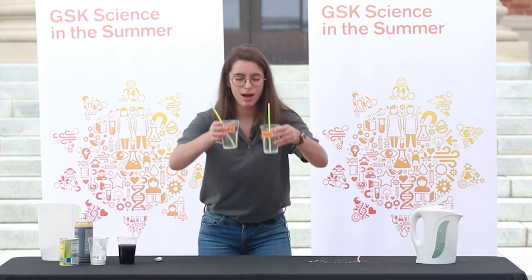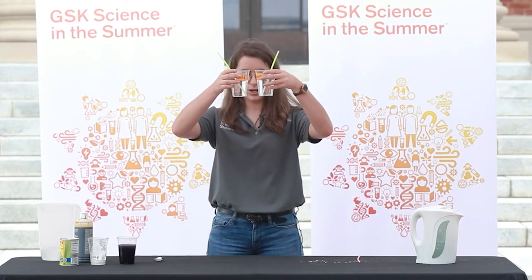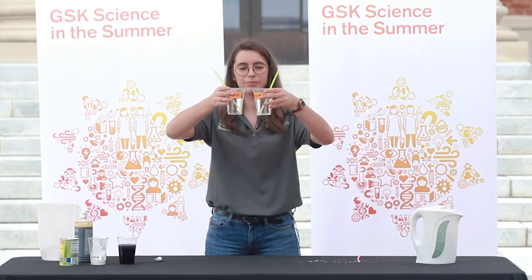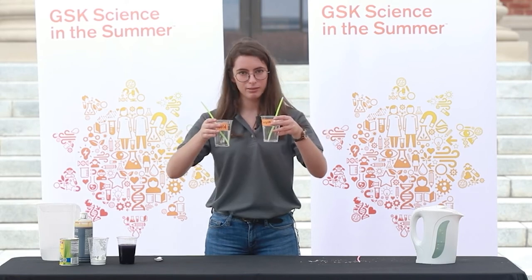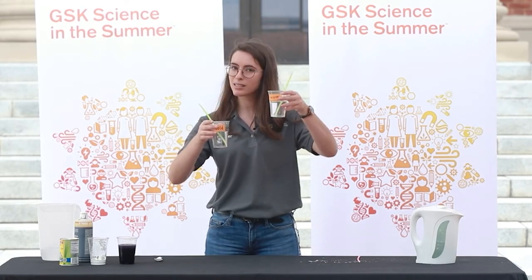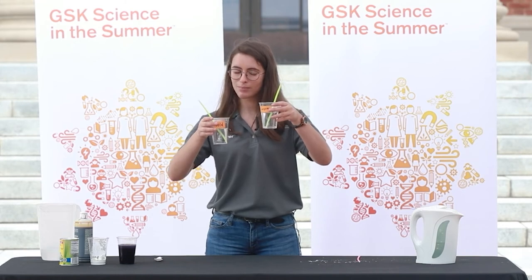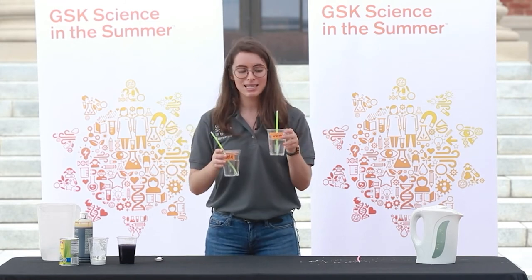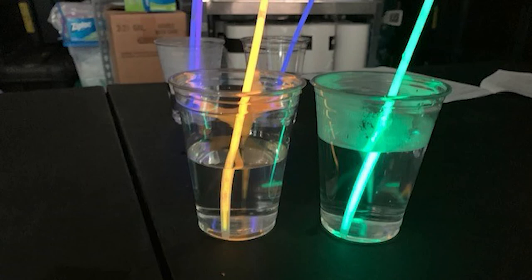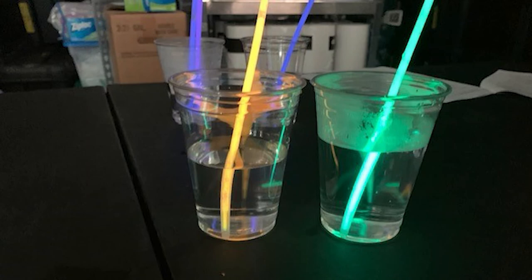I'm going to take my two cups and hold them up next to each other and take just a minute to observe. What can I see happening here? Do the glow sticks look different? Does the one in the cold water look different than the one in the warm water? I see that the warm water glow stick is glowing brighter than the one in the cold water, and you should see the same thing with your glow sticks.